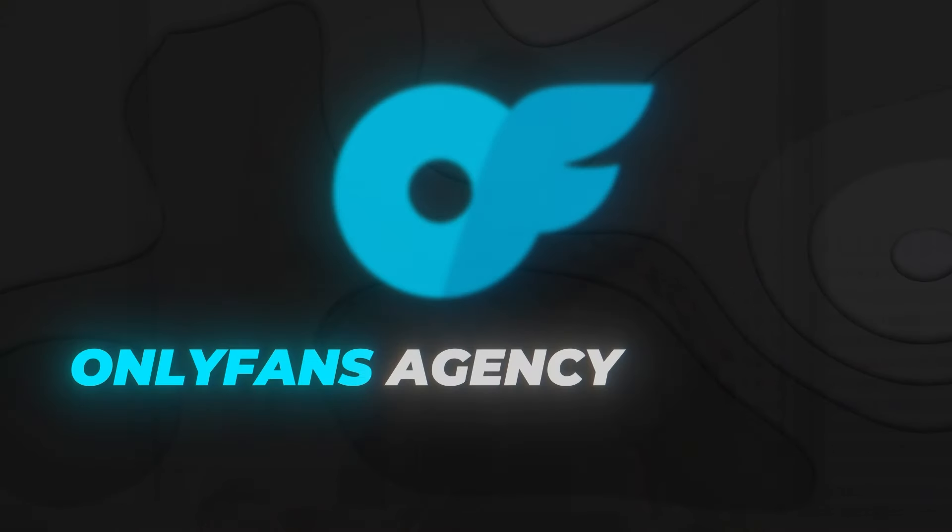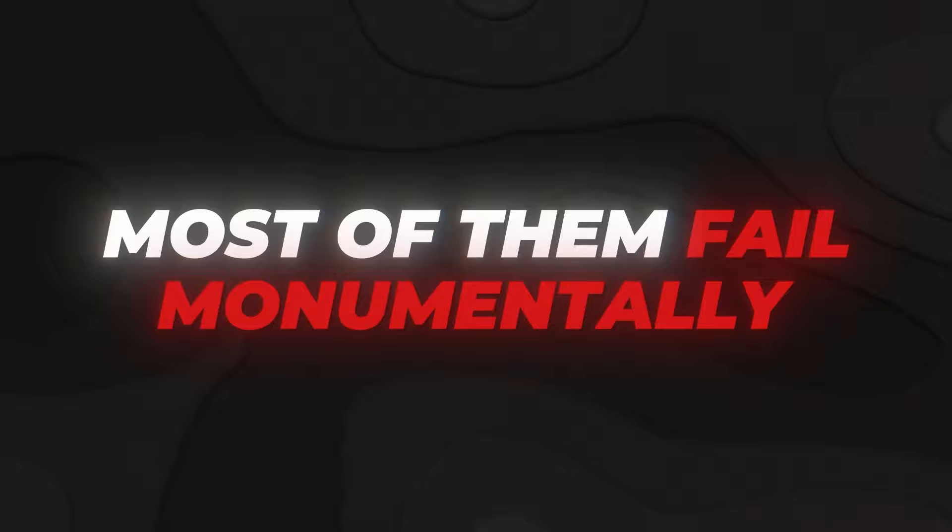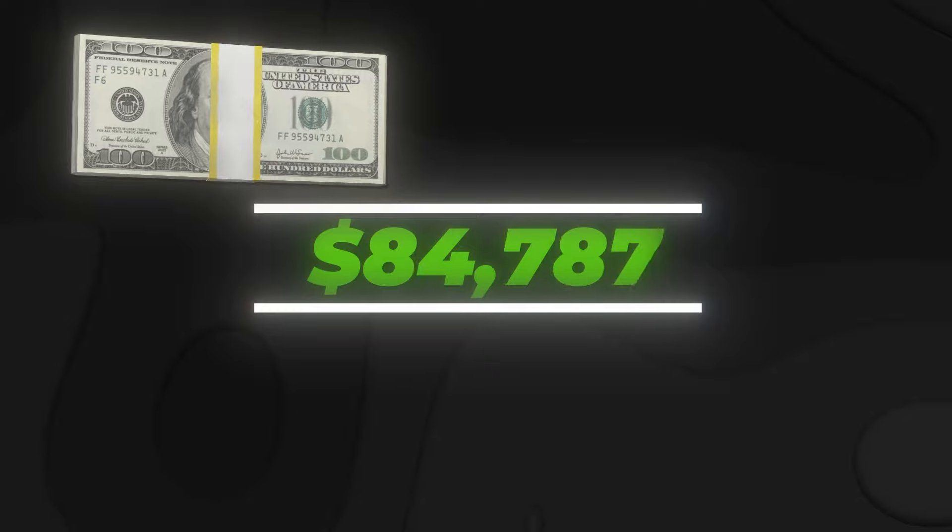Twitter is a goldmine for OnlyFans agency owners, but yet most of them fail monumentally while trying to get it to work. So in this video I'll give you an entire step-by-step guide on how to make the most money with Twitter in the OnlyFans space. I'll be covering the setup, how to create the accounts, what to post, when to post, how to scale. Let's get right into the video.